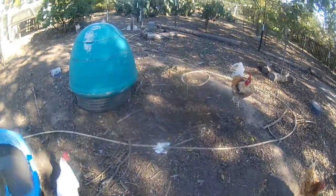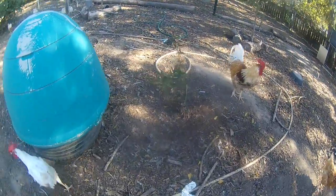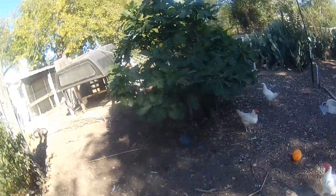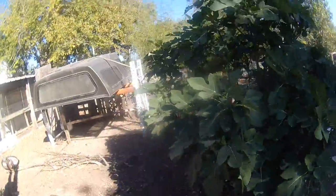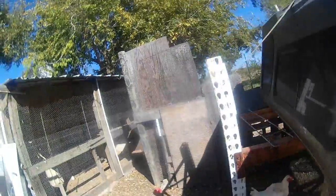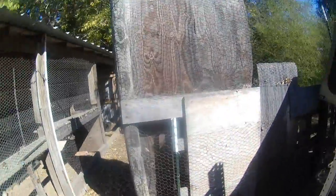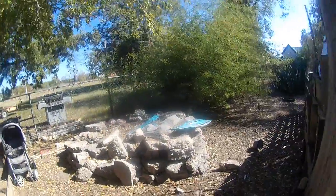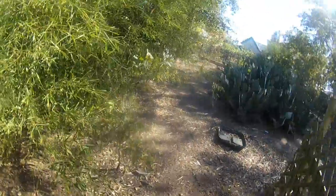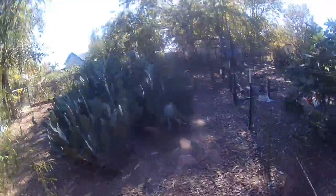There's another lime tree here, a little bitty one. This is a cherry tree right here — and of course there's bamboo going here and a cactus.